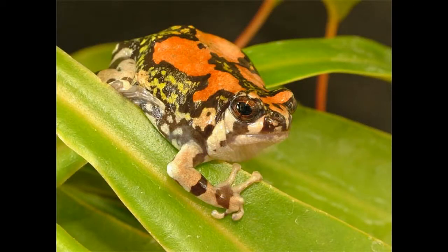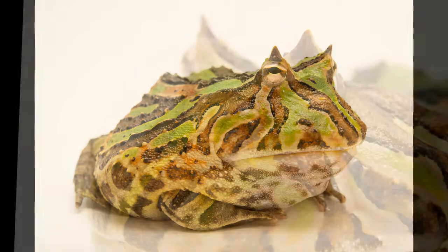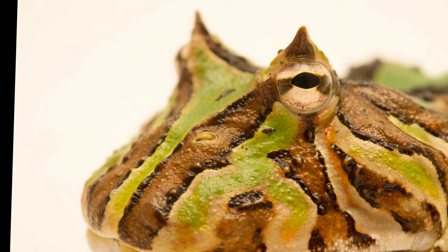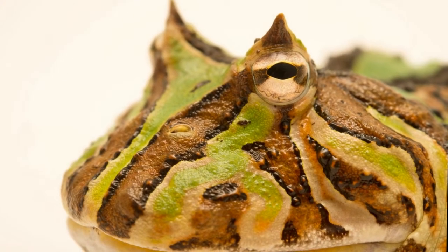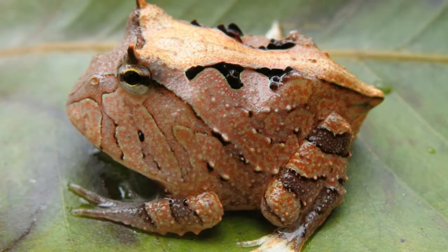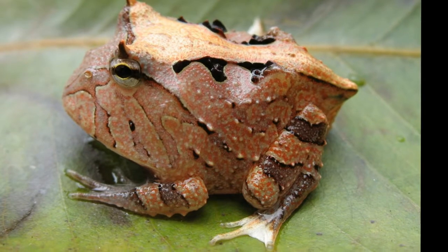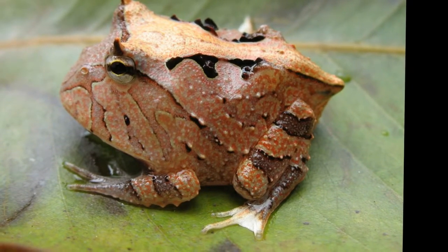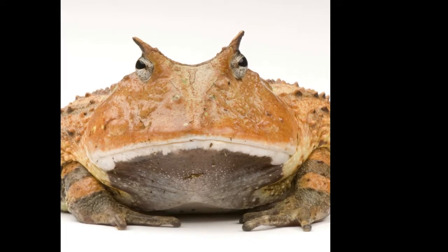Top 5 bizarre frogs. Number 5: the Brazilian Horned Frog. This amazing frog is found in the Amazon rainforest of South America. The Brazilian Horned Frog, Ceratophrys ornata, has a distinct appearance compared to other amphibians. Evolution has hidden this creature well, disguising it as a leaf to blend into its surroundings. The frog can grow to a large size, reaching a length of 20 centimeters.